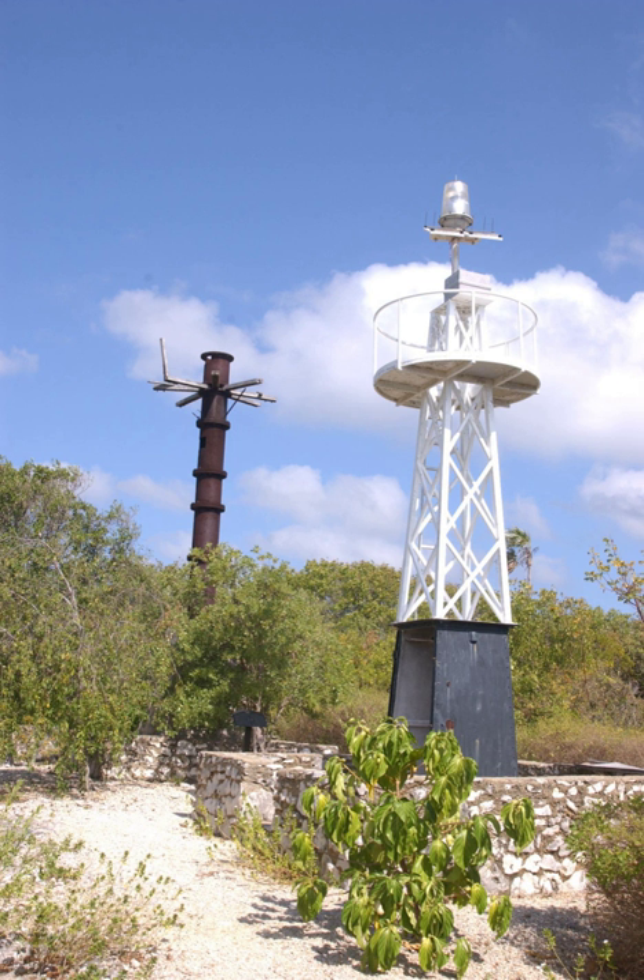The first lighthouse for the East End was erected about a half-mile away from the site of the present tower, being built on Gun Bluff in the early 20th century. It was one of two lighthouses built on the island; the other was constructed in Georgetown at about the same time. The structure consisted of a steel ship's mast, 60 feet tall, standing on the bluff.